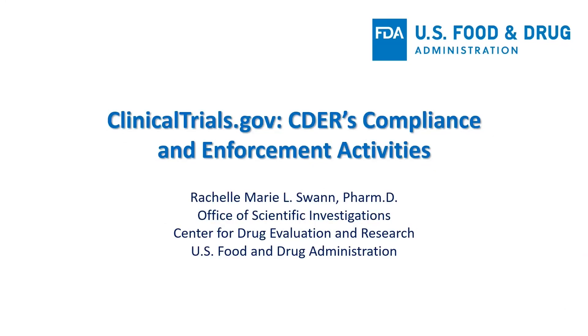Hi, my name is Rochelle Swan. I am a lead pharmacologist in the compliance enforcement branch within the Office of Scientific Investigations, which is located in the Center for Drug Evaluation and Research at FDA. Our office is responsible for compliance and enforcement activities related to clinicaltrials.gov registration and reporting requirements for clinical trials involving CDER-regulated drug products.